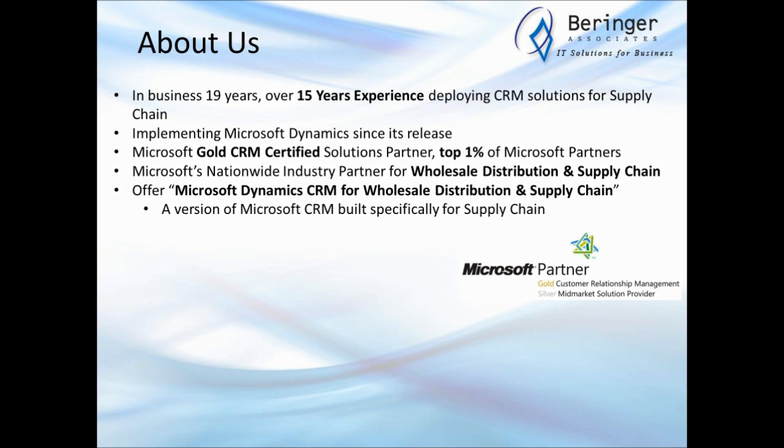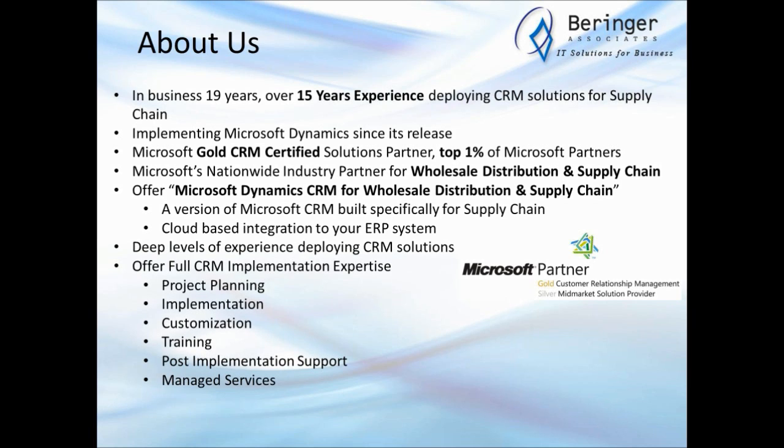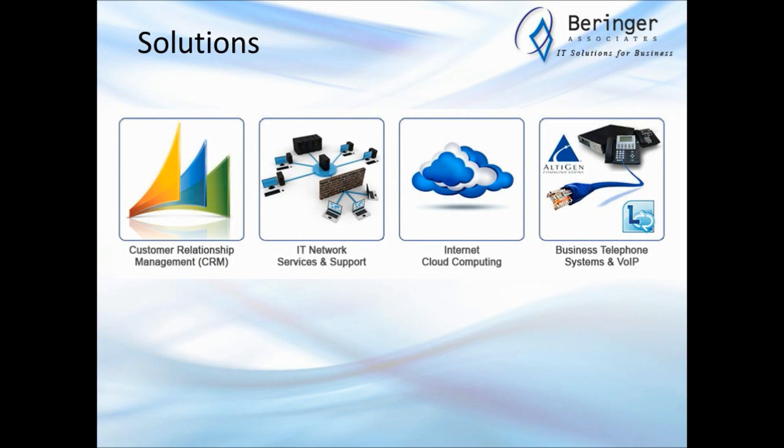We also offer a very unique version of Microsoft Dynamics CRM specifically built for wholesale distribution and supply chain — we'll talk about that towards the end. Our CRM practice offers full implementation expertise, starting with project planning and needs analysis, down through implementation, customization, training, support, and we can even manage your implementation of Microsoft Dynamics CRM. We also have an IT and network services division, internet and cloud computing, and business telephone systems and voice over IP.